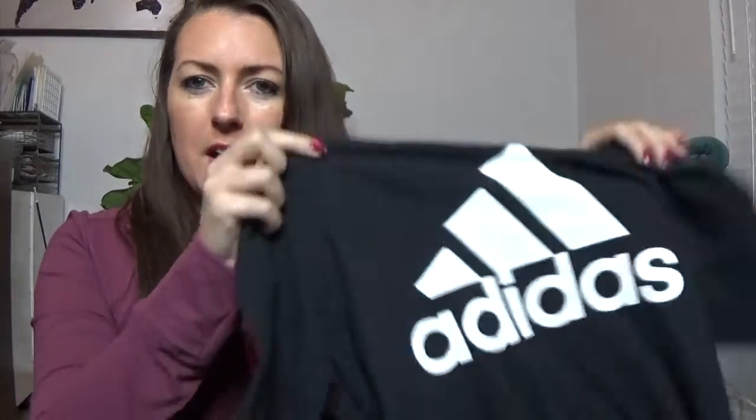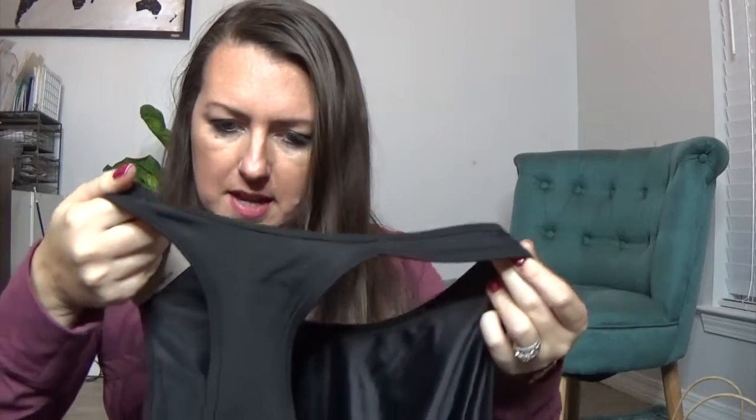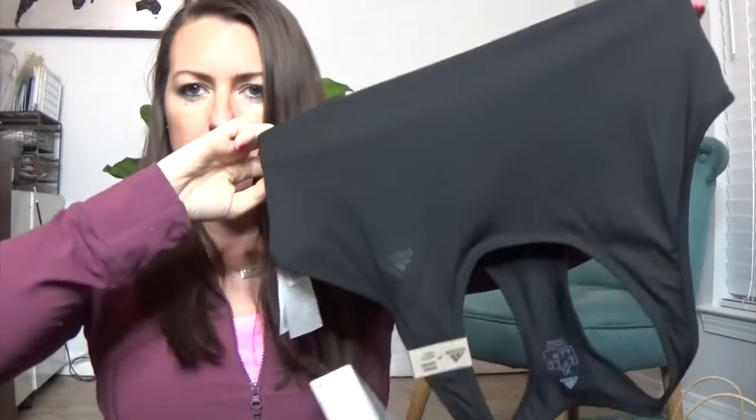At Adidas I got just a regular black top — something that'll go with any of the workout pants. It's just a cotton t-shirt and it was on sale for $9. Then I got a black Adidas medium support extra large Climacool light sports bra. I'll show you — it's got the little logo in the corner.